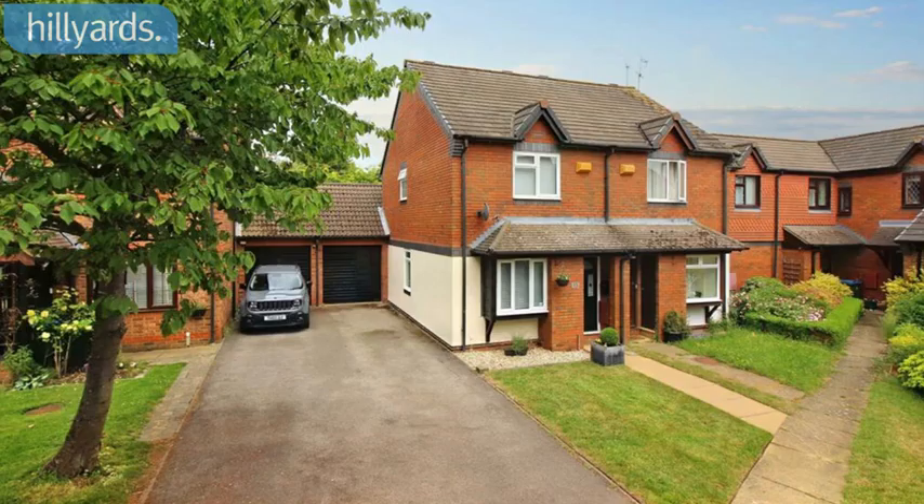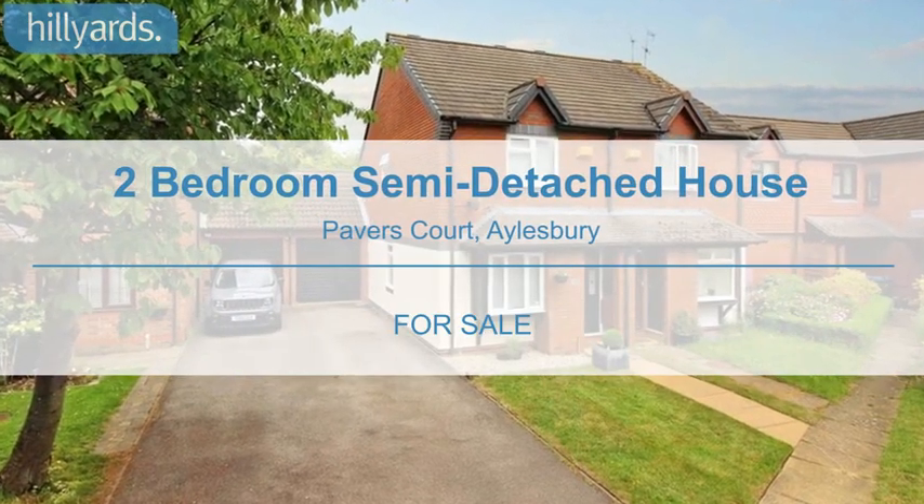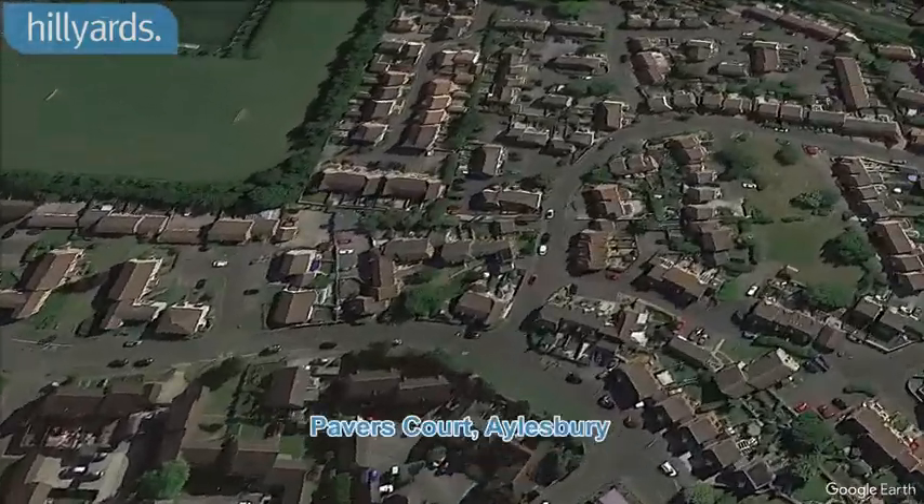Welcome to Hilliards, we take pride in putting our customers first. We are pleased to present this two-bedroom semi-detached house at Pavers Court, Aylesbury.